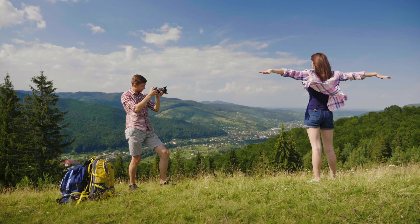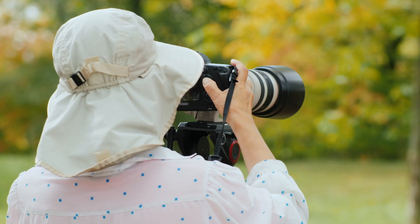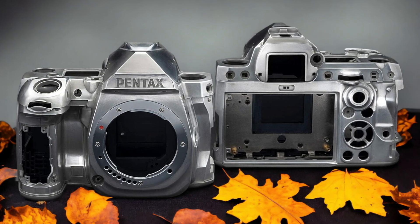We tested both cameras to assess their performance in different scenarios. Let's take a closer look at our ratings for each of them. Here are our ratings for the Pentax K33.